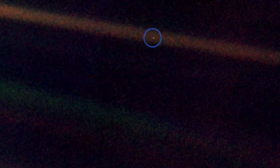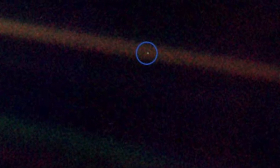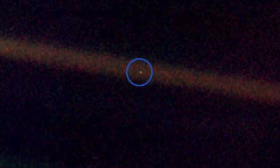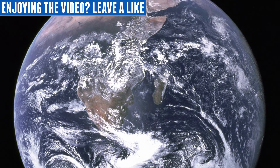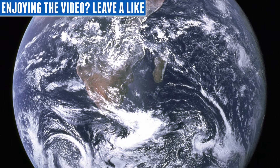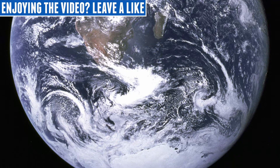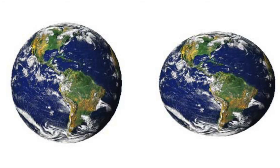But looks can be deceiving — our very own Earth isn't actually round. It's called an ellipsoid, which is kind of squatty and fat. The Earth is fatter in the middle than both of the polar ends; the centre of the equator is the fattest part of them all.